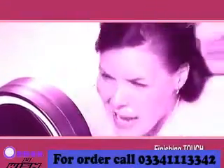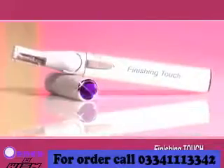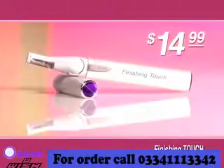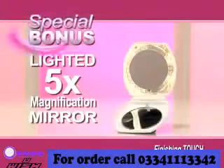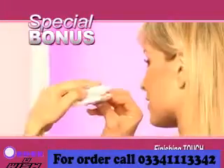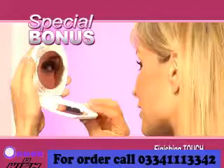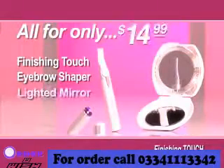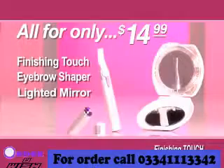With Finishing Touch, you can finally put an end to barbaric methods of hair removal. Plus, if you call now, you can get the new Lighted Finishing Touch for just $14.99. As a bonus, you'll also receive our lighted five times magnification mirror, perfect for quick touch-ups on the go. Yes, you get the Lighted Finishing Touch, the eyebrow shaper, and the lighted travel mirror — all for only $14.99.